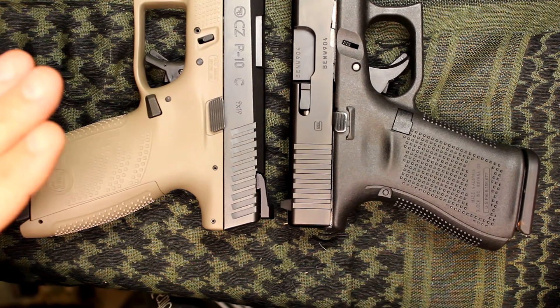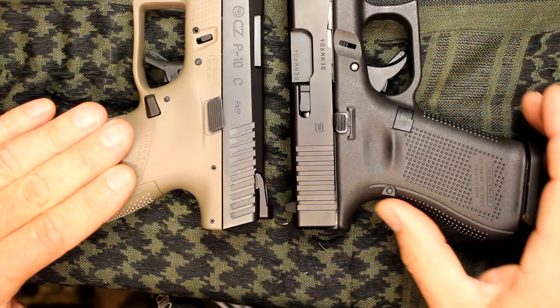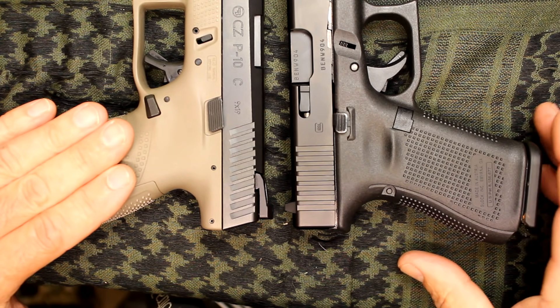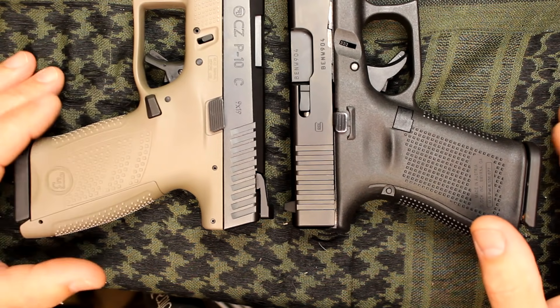For backstrap options with the CZ, you get three different options: small, medium, and large. With the Gen 5 Glock, you get the small — which is no backstrap — then two mediums and two larges, each with a beaver tail option. So you have five choices with your Glock versus three with the CZ.